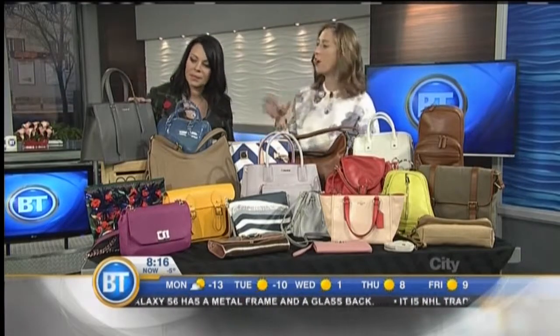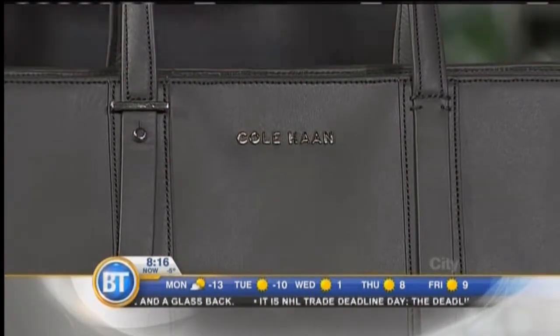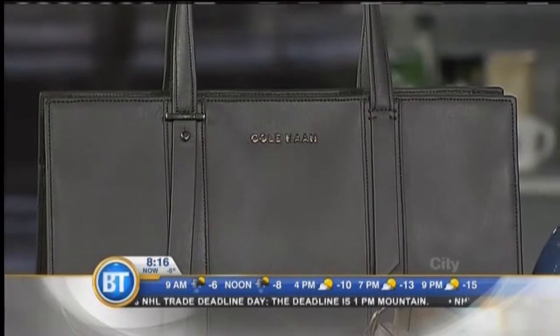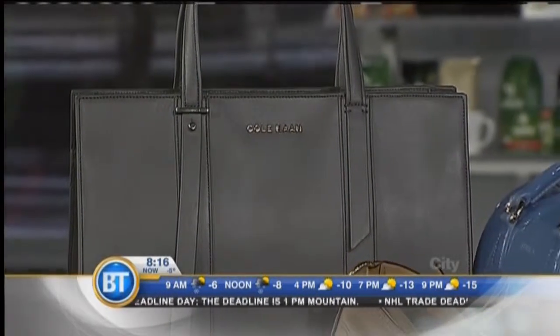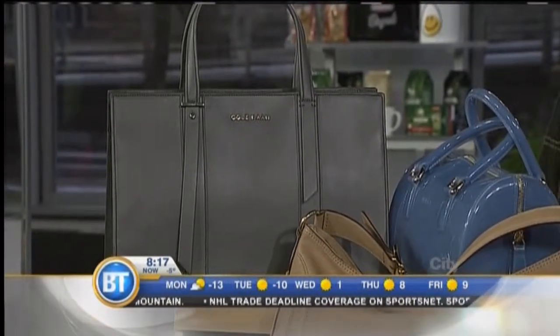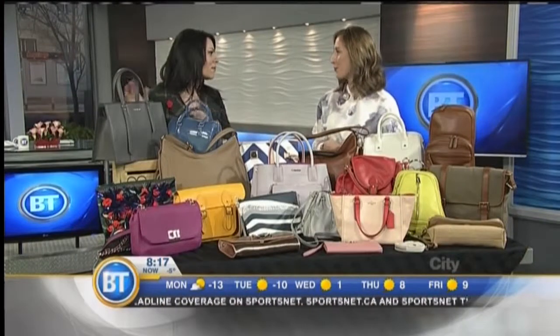Let's talk about Cole Haan. This is also from Hudson's Bay at Market Mall, and Cole Haan is doing a lot of really cool polished structured totes. I love what they've done — it's kind of that gray metal look, and it's just perfect for transitioning from daytime to evening. Really great piece, and from winter to spring I think you could rock this right away.